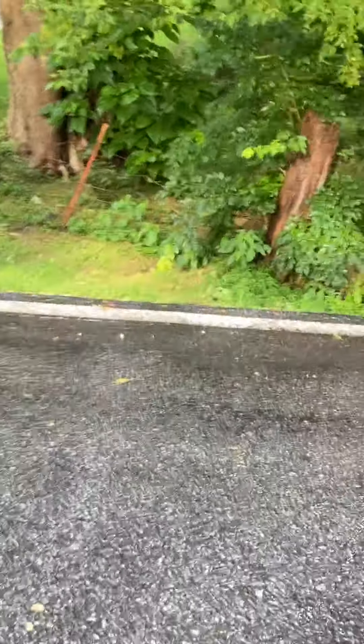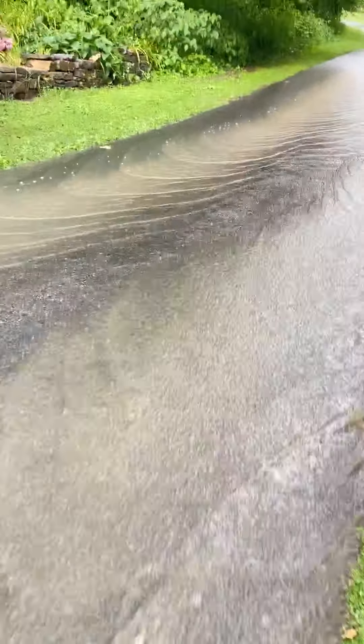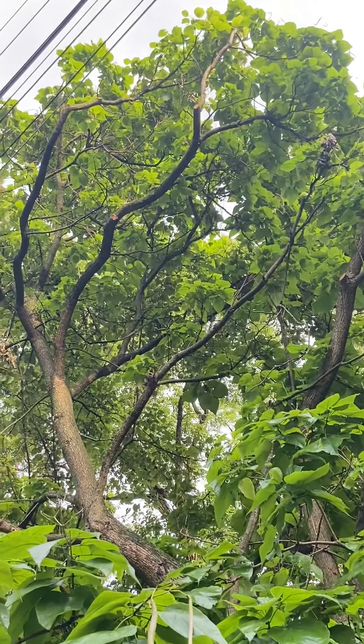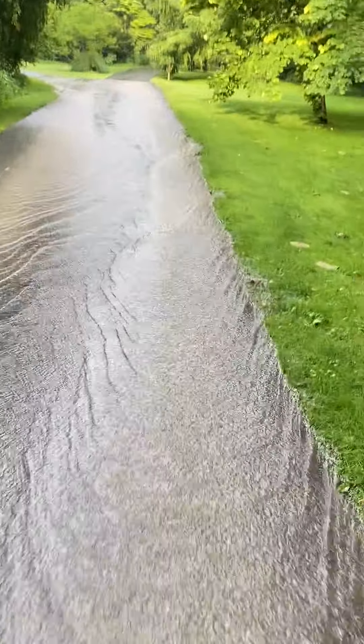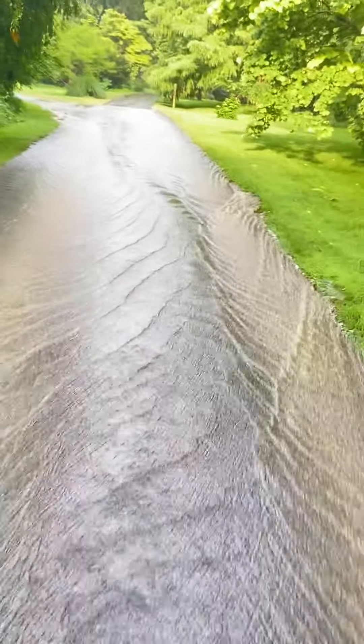I think there would have to be a really substantial rain event for multiple days — like a big-scale hurricane — to overburden that culvert.